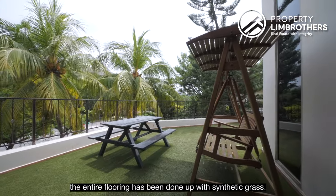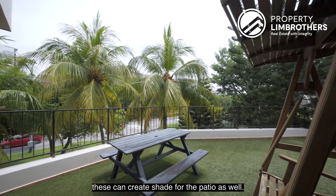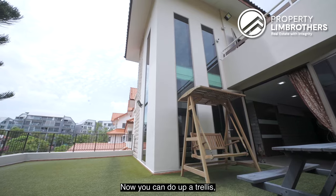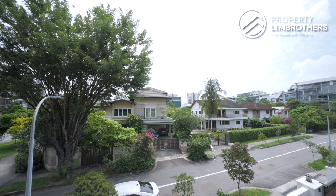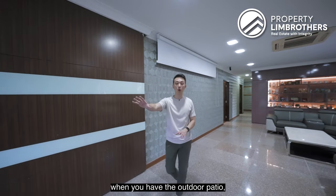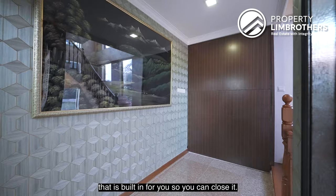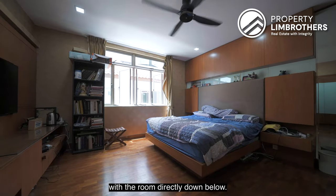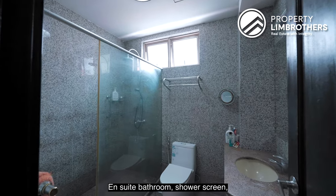The outdoor patio on level 2 has synthetic grass flooring — perfect for hosting parties. The palm trees from level 1 create shade for the patio. There's already an electrical point if you want to host a BBQ, and an outdoor furniture set is ready. You can add a trellis and install lights to complete the space. The entertainment area connects seamlessly to the patio through a built-in door. Moving to bedroom number 6 — it has a king-size bed, walk-in wardrobe towards the back, and an ensuite bathroom with shower screen, sink, and WC.